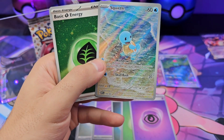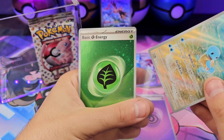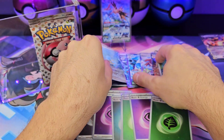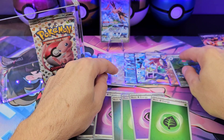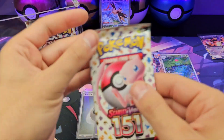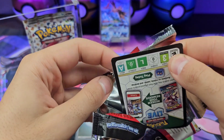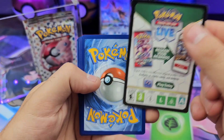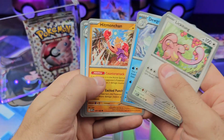Nice, all right. Grass type energy — I already have that, so stick them in there with this evolution line. We'll run through the numbers at the end. First ETB — our first product — was the ETB: three out of nine, 33 percent, not counting the holo energies as hits. I think they're cool but I wouldn't call them a hit.